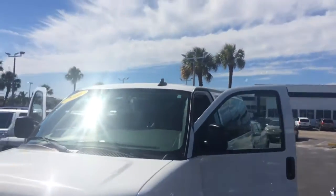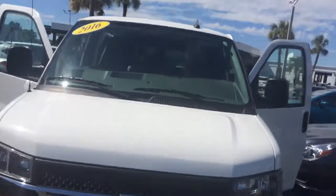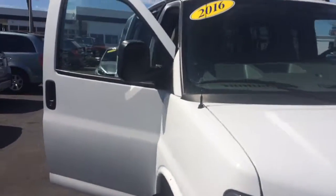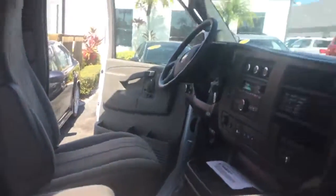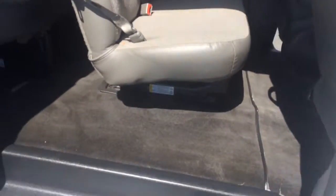Hi, this is Jack of Carlsbuehr GMC and Stewart. Just wanted to take a video of the 2016 Chevy Express. As you see, the vehicle is in excellent shape.